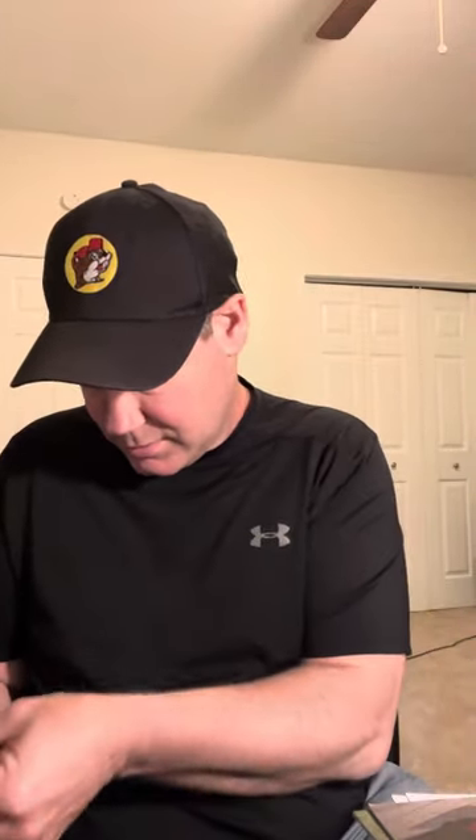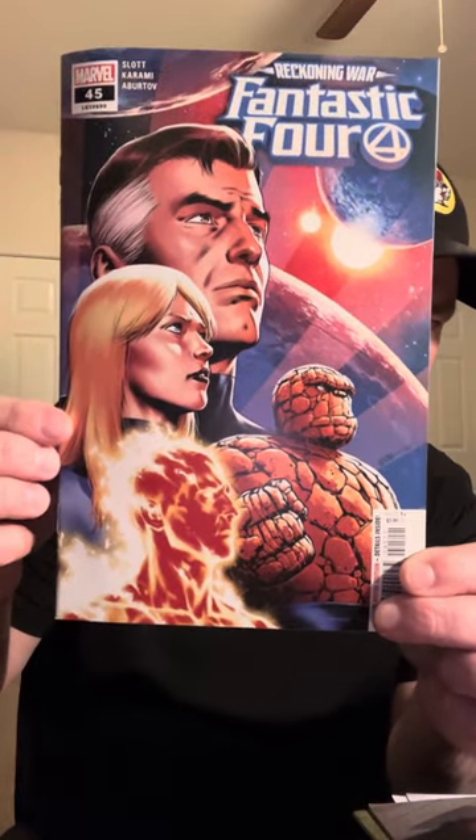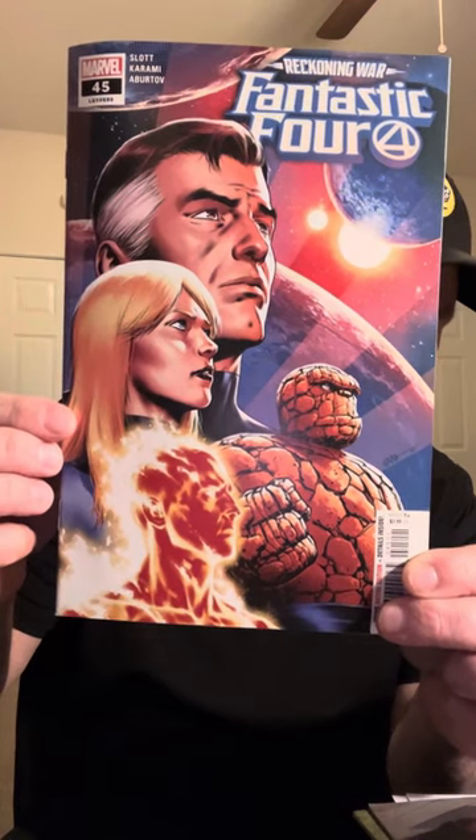When I opened it up I was blown away by what was in that pack — it was wild. I'll go ahead and show you the fodder, I guess you could call it. Got the Fantastic Four, volume six from 2022, issue number 45. Pretty nice little cover — I kind of like it. That's gonna be some good reading.